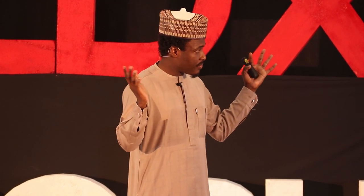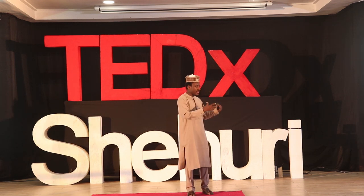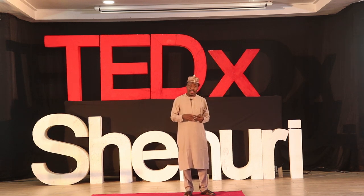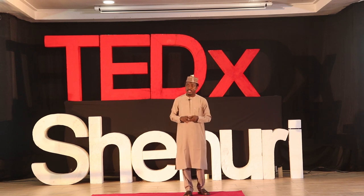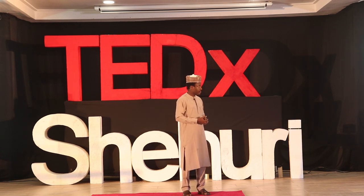Instead of just having experts come in to 3D print these limbs and go, we got them to train ten young people in Yola, where we are situated, to learn how to go about doing this. And they've gone on to print so many more. Beside Mohamed is Jafar, who was a local vigilante in his community. Local hoodlums had kidnapped a girl whom he went to rescue. One strike of a machete and his arm was gone. He also got a 3D printed limb fitted.